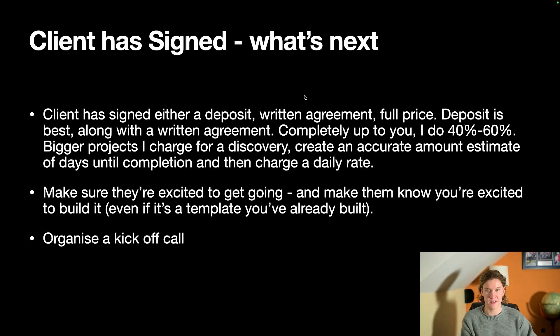If it's a larger project — say it could potentially take me 20 days to build — I'd probably do a two to three day discovery. I'd go in and understand their process, what apps are going to be integrated, and how it's going to help them. After those days I can create a really accurate estimate. If it takes 20 days, that's 23 days overall including the three-day discovery, charged at a daily rate.